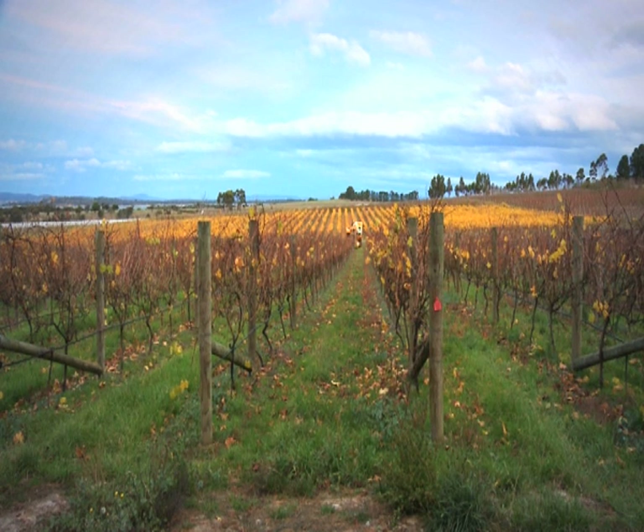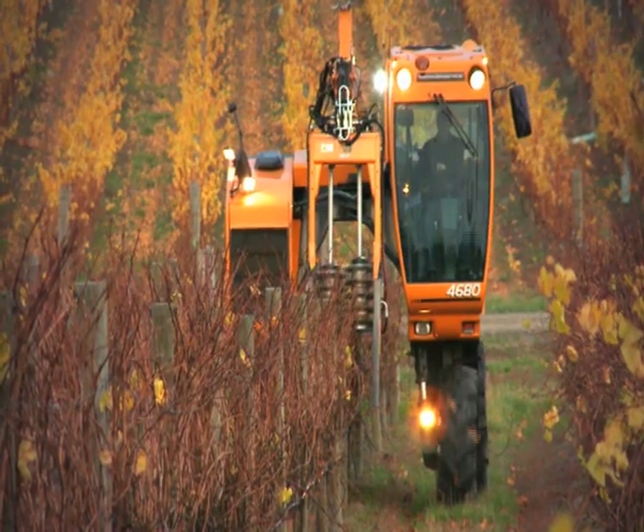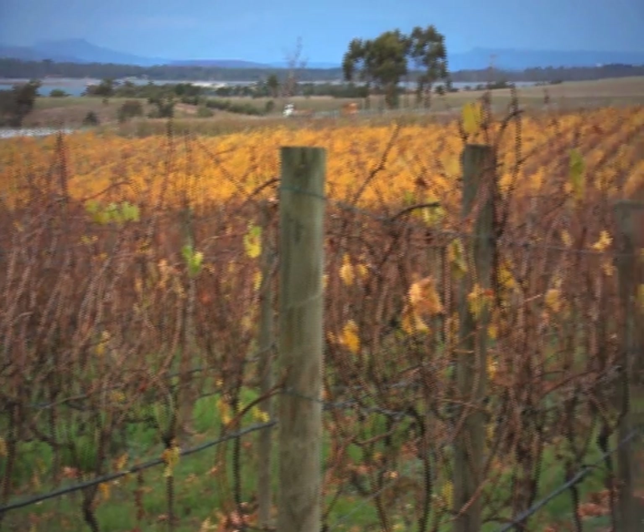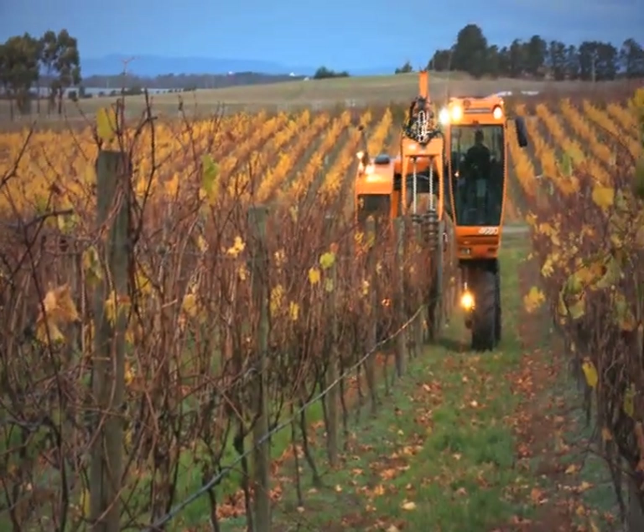A lot of our equipment is state of the art. We've invested heavily in European technology for the vineyard, and our palenque machine was the third set of palenque equipment to come into Australia. This equipment helps us prune the vines and helps us hedge.